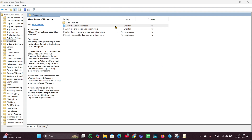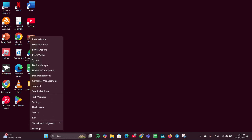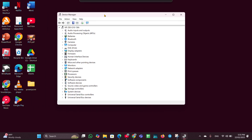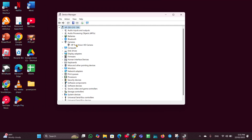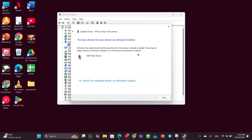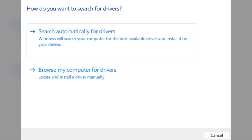Fix four: update camera and biometric drivers. Right-click the Start menu and open Device Manager. Expand Camera, right-click on it, click Update Drivers, then Search Automatically for Drivers. Also expand Biometric Devices, right-click on Windows Hello Face Software Device, click Update, and select Search Automatically for Drivers.